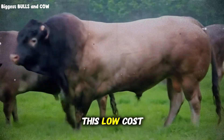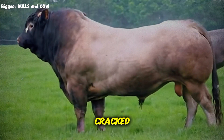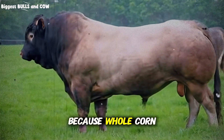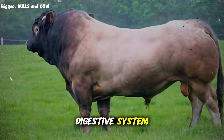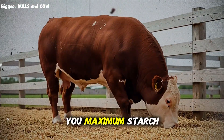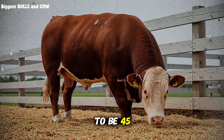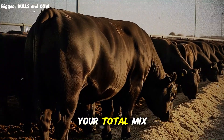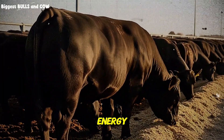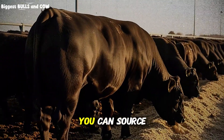The foundation of this low-cost grain mix is cracked corn — not whole corn, cracked. This is crucial because whole corn passes through the digestive system without being fully utilized. Cracked corn gives you maximum starch availability at the lowest cost. You want this to be 45 to 50% of your total mix. It provides the energy your cattle need for rapid weight gain, and it's usually the cheapest grain you can source locally.